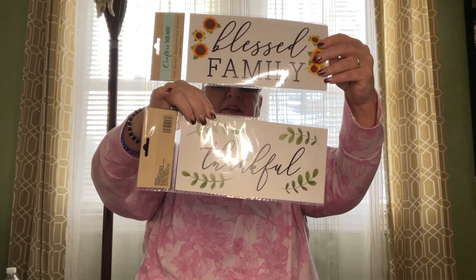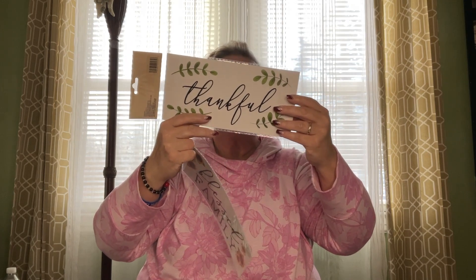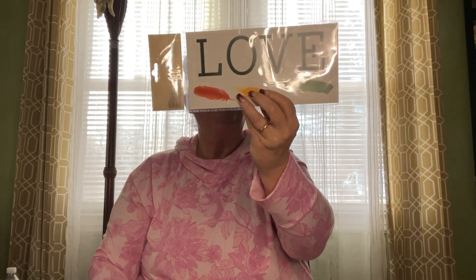These are craft decals. I didn't realize I picked up two of the same — they're double sided. This one has 'blessed,' 'family,' and 'thankful' on both sides. The letters are separate stickers, the flowers are one sticker, and each word is individual. Then this other one has 'gather,' 'home,' and 'love' with feathers — each individual letter and feather can be pulled off separately. I like those.